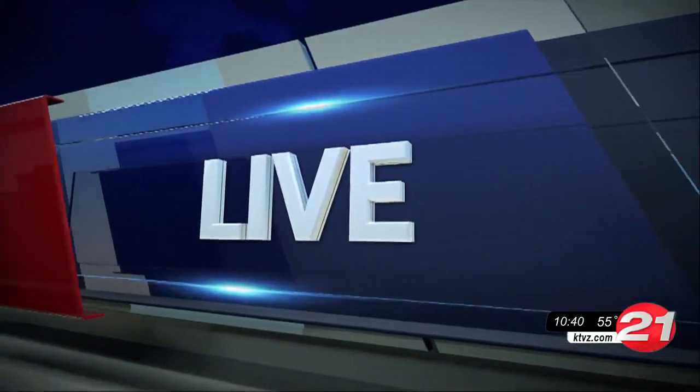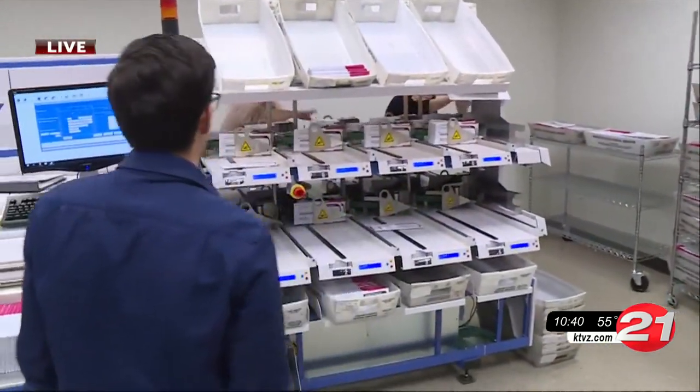We're joined once again by Jordan Williams, who's currently at the Deschutes County Clerk's Office, where the ballots are being counted at this hour. We are getting an inside look at the Deschutes County Clerk's Office, just exactly how these ballots are tabulated.